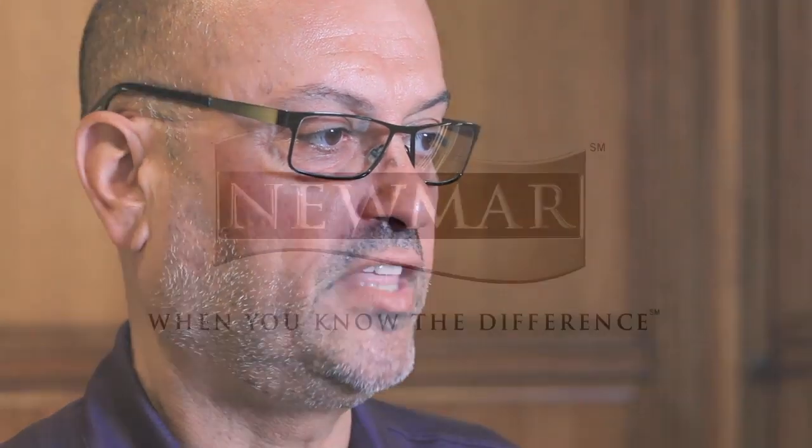Thanks for spending just a few minutes with me today and allowing me to show you just a few of the many highlights of the 2015 Dutch Star. For more information on Dutch Star and all Newmar motorhome products for 2015, you can check us out at www.newmarcorp.com. Thank you.